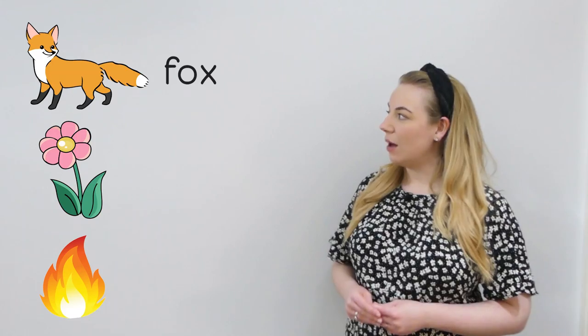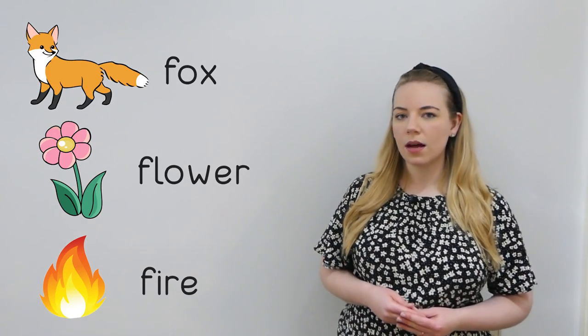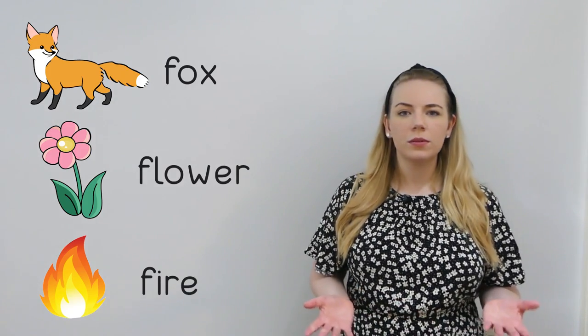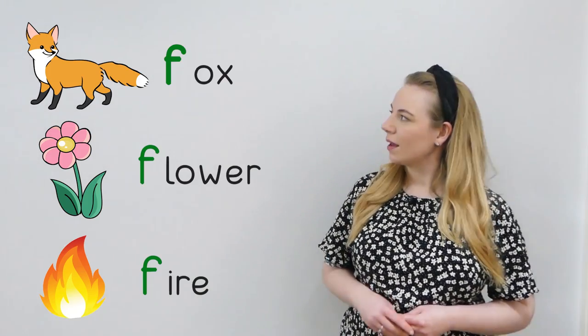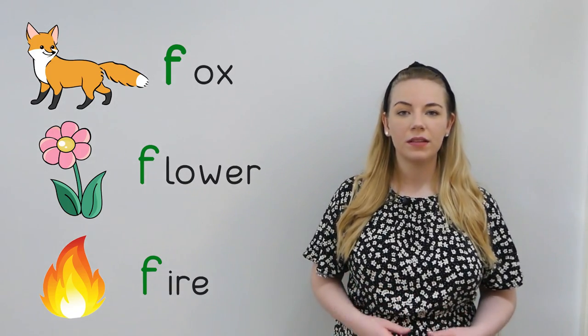That's right, here we have fox, flower and fire. All of those words start with the same sound. Can you think of what sound they all start with? Of course, they all start with the f sound.